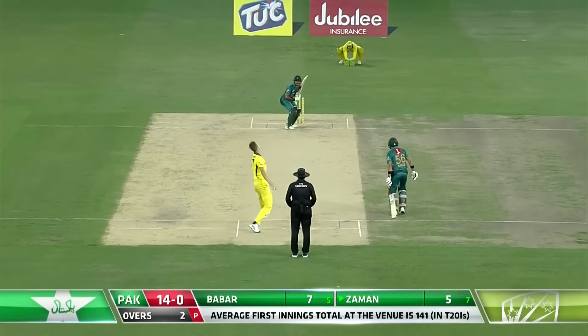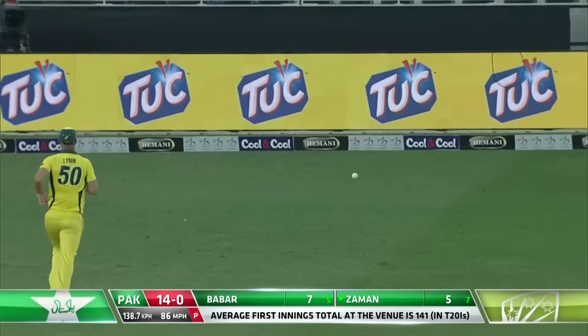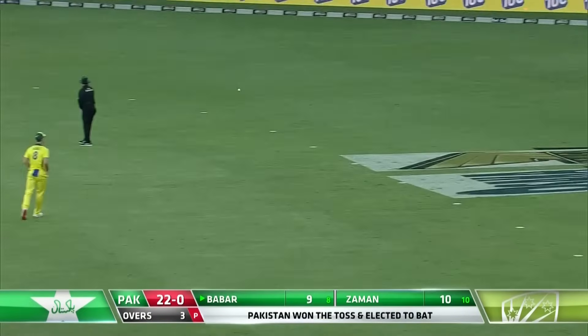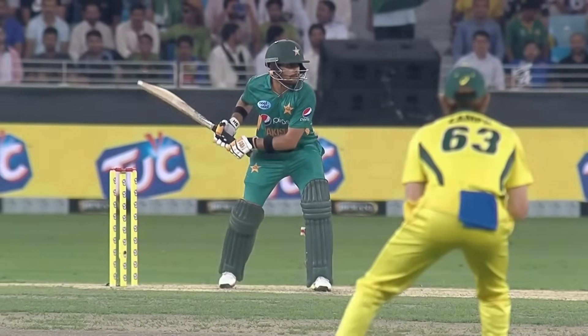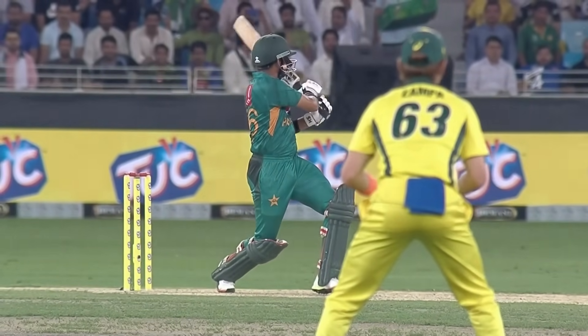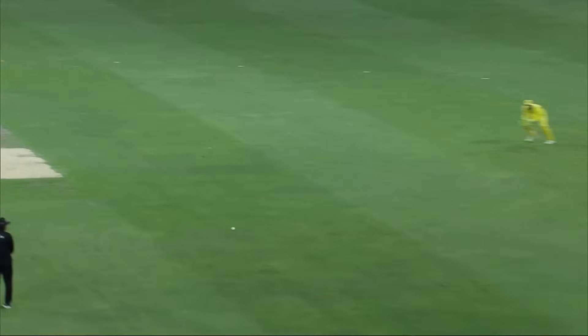Stanlake now with his first over. Goes for it and gets an edge on it. Short, and he'll take on that man in the square — a boundary for Pakistan. The timing was good, picked the gap nicely. Although the square leg fielder was on the boundary, he had no chance to stop that; it was timed so beautifully.